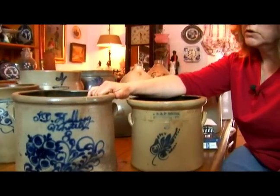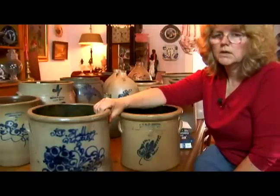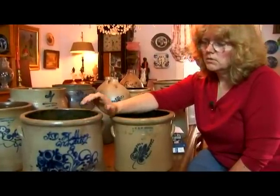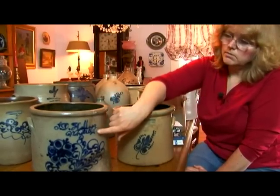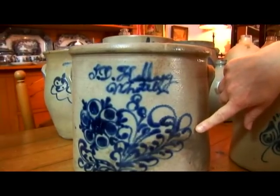The unfortunate thing is that Maria Kellogg did not sign this crock with her name, because during that time period women weren't allowed to own their own businesses and they didn't get much credit for the amount of work that they did. So it's believed that this crock was actually decorated by her and signed by her.